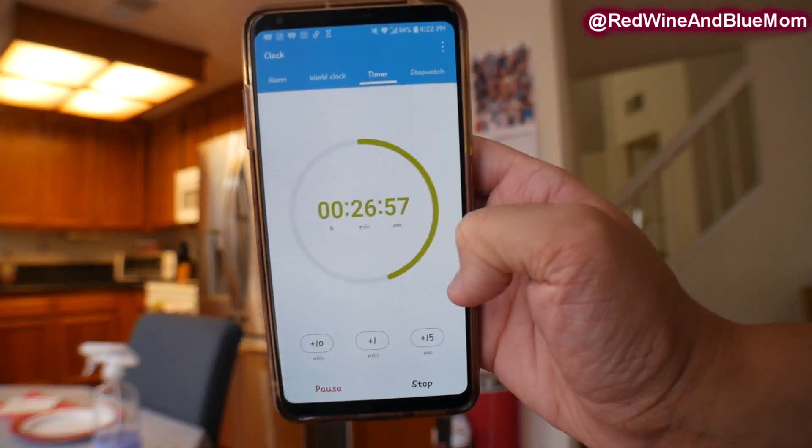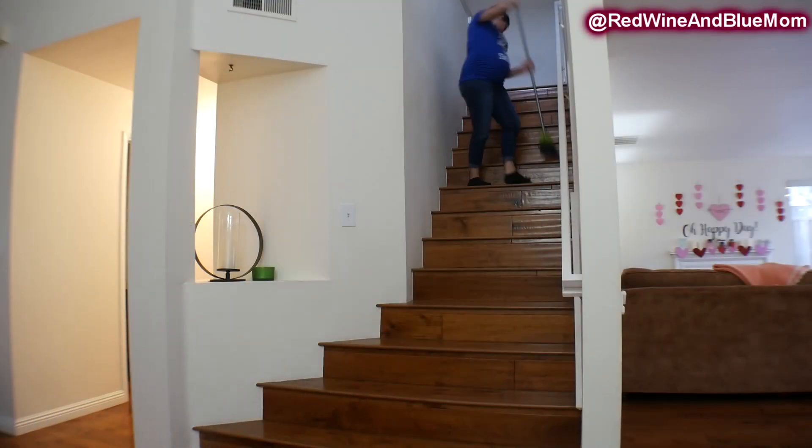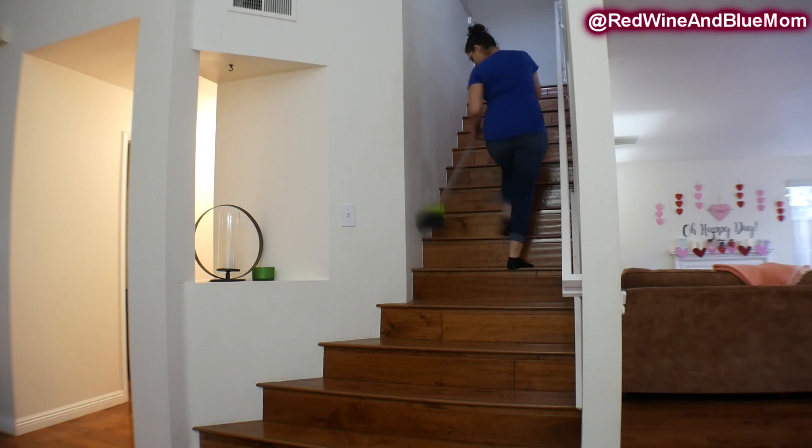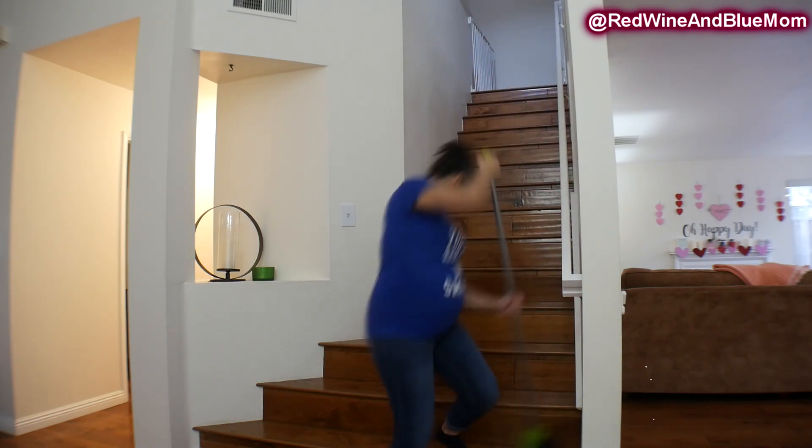Once I'm done with the kitchen and living room I do a quick time check. I have a ton of time left, probably because I didn't mop today, and since I have almost 30 minutes left I'm going to move on to the front of my home.